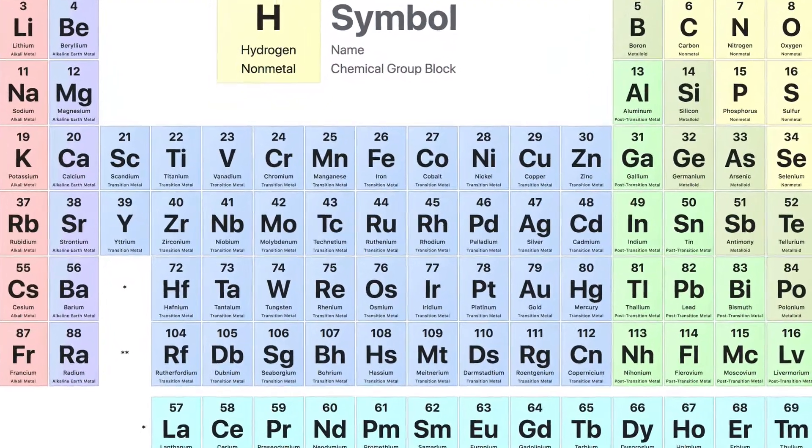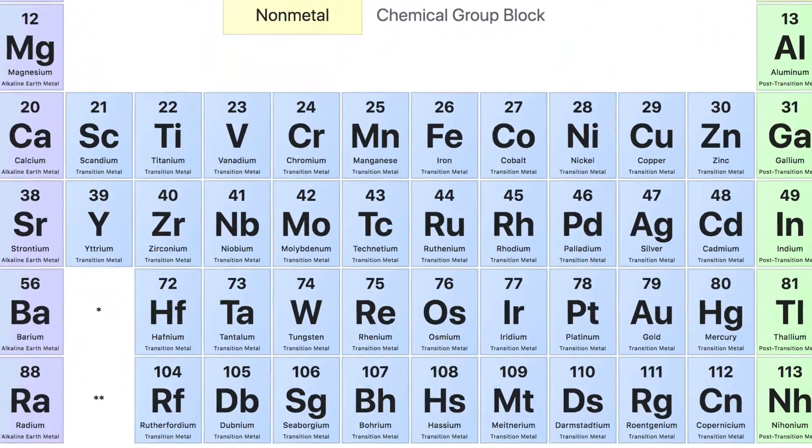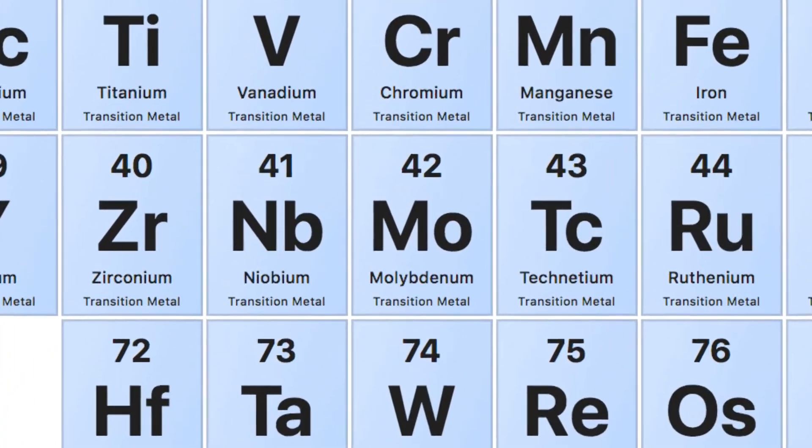Here is the location of Niobium on the periodic table. It's in between zirconium and molybdenum.